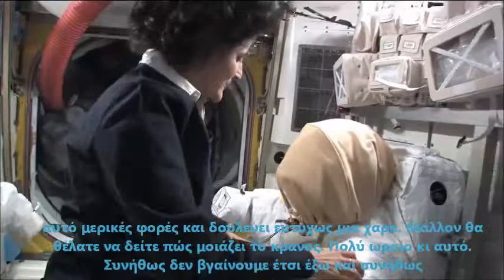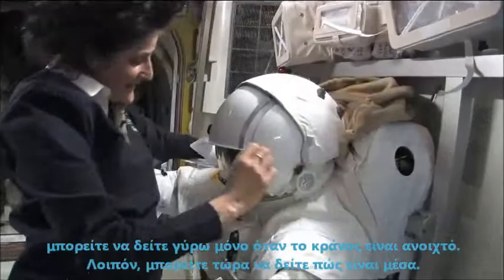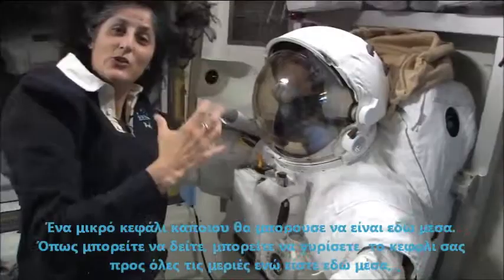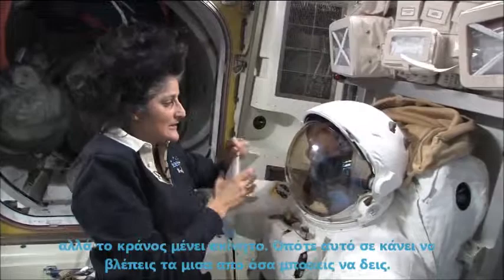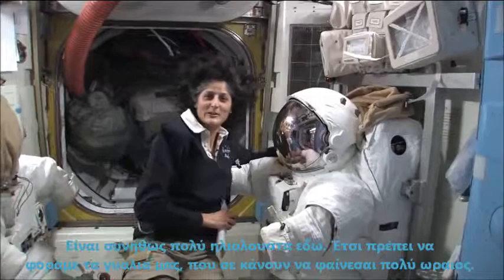You might want to see what the helmet looks like. It's pretty cool because we don't usually go out like this so you can see when the helmet's open. Somebody's little head would be inside of here. You can turn your head all the way around while you're inside, but the helmet stays still — so that determines how far you could see. It's usually pretty sunny out there so we have to wear our sunglasses, and these are our sunglasses right here, which make you look pretty cool.